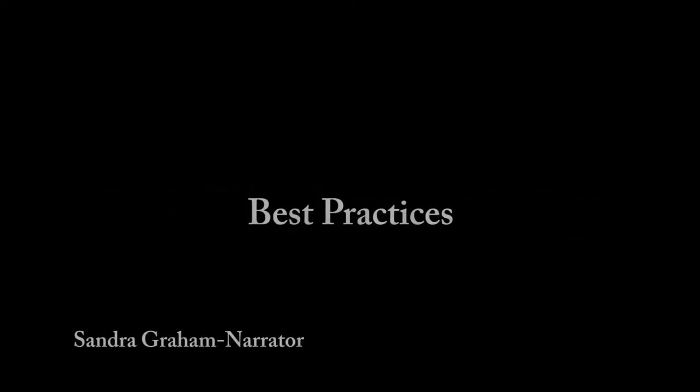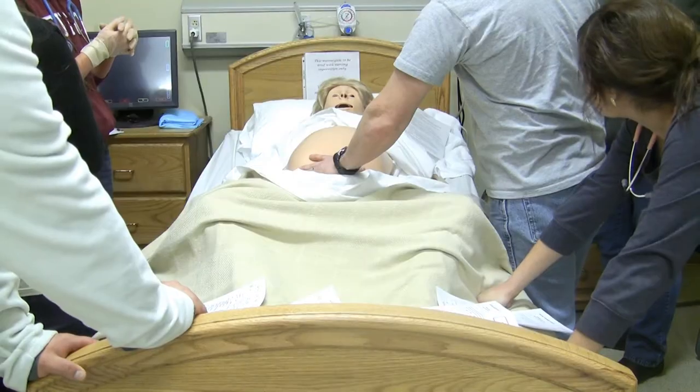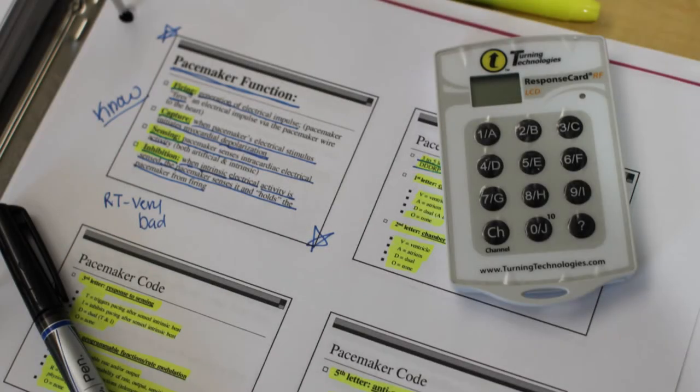The faculty of the Walla Walla Community College Health Sciences has introduced best practices because learners of the current generation must be engaged. So when a classroom suddenly becomes engaging and interactive, your instructional time becomes much more effective. In the following scenes, you will become aware of how faculty arrive at excellence in their classroom practices.